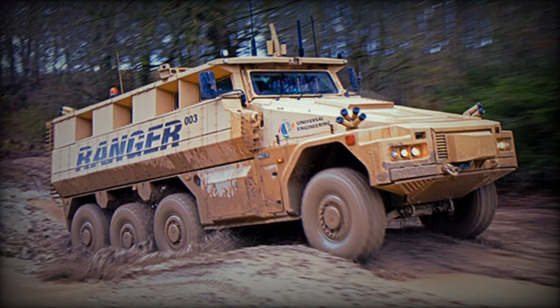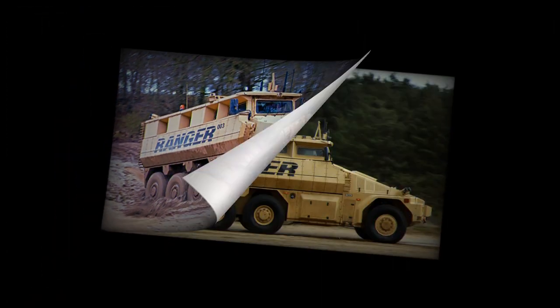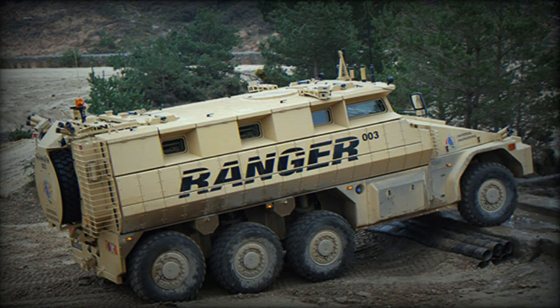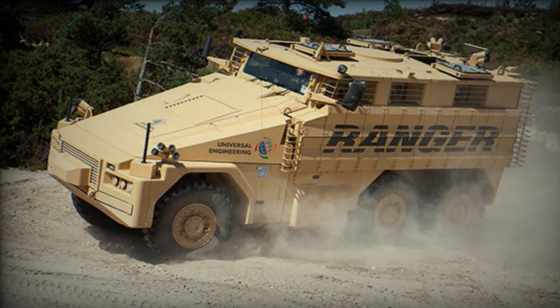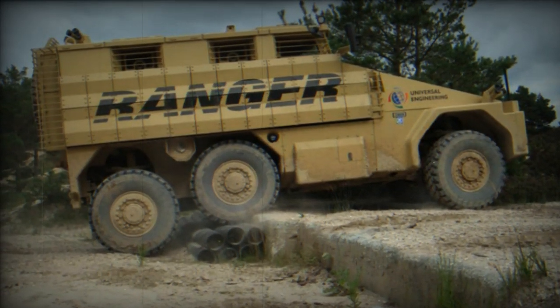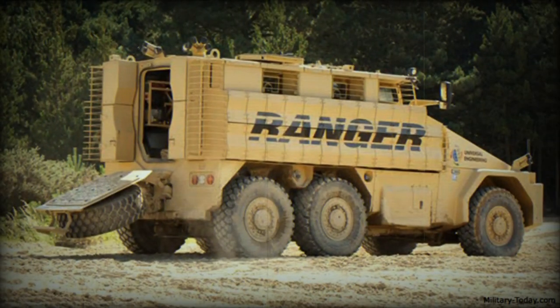The vehicle has adjustable suspension. On hard surface roads the ride height is 330mm, and off-road it is increased to 505mm. The first and last pair of wheels are steerable in order to reduce the turning radius. The Ranger has a central tire inflation system with run-flat tires. A self-recovery winch is fitted as standard and can also be used to recover other vehicles.